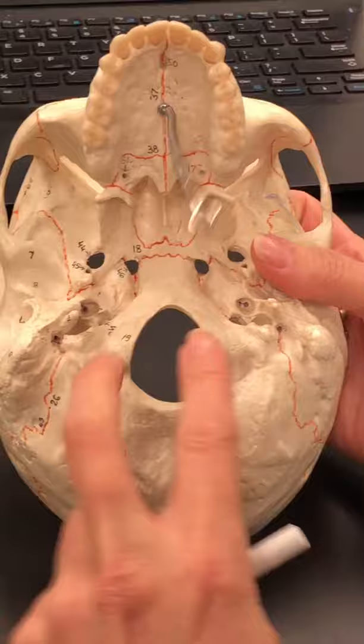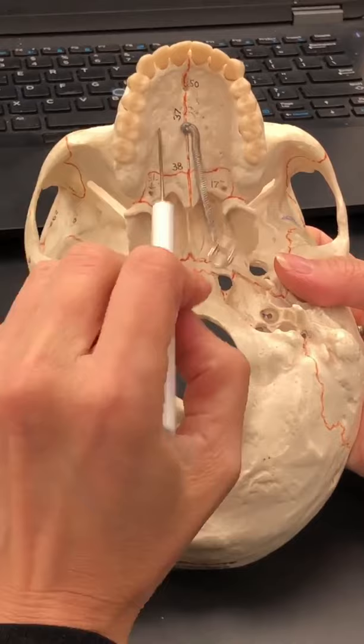Also, behind the teeth, we talked about the maxillary bone — that's still the maxillary bone, which makes up the anterior part of the hard palate. The posterior part of the hard palate is formed by the palatine bones.